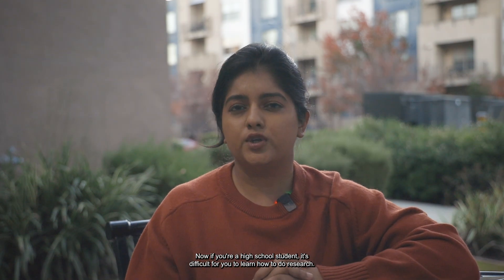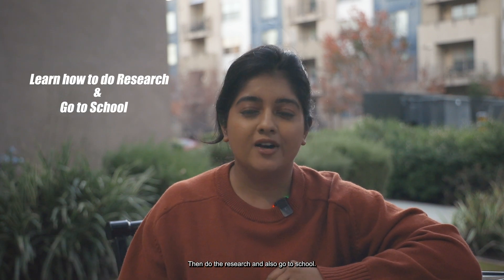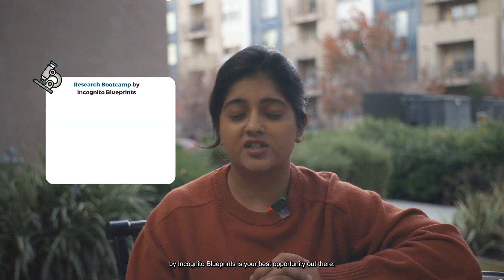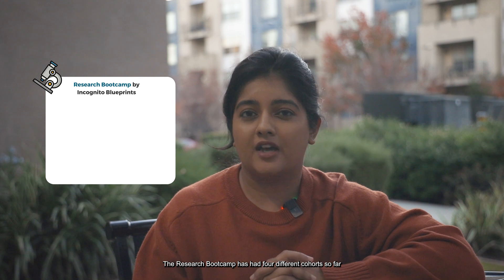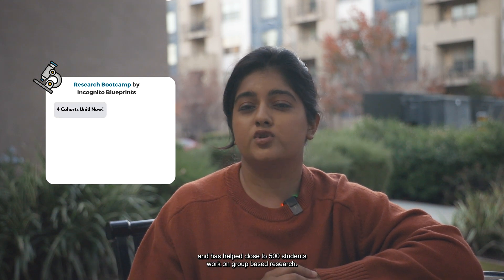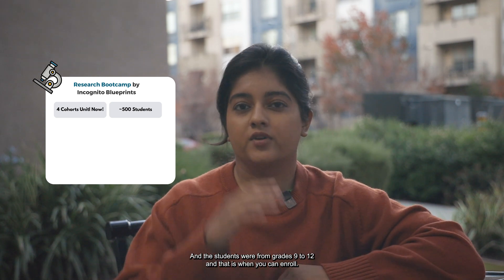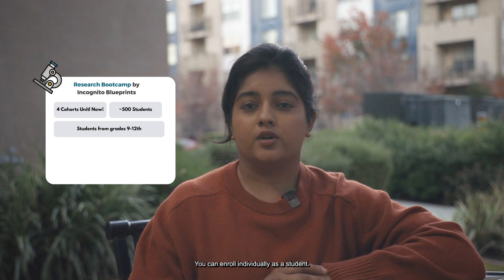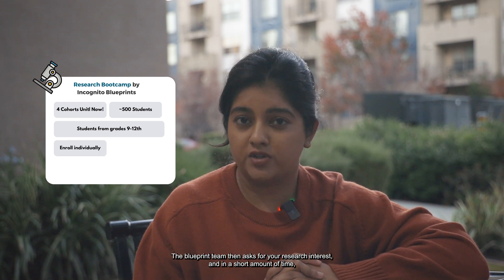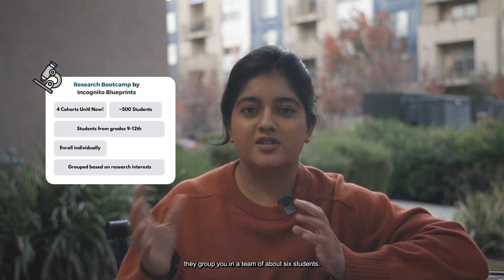If you're a high school student, it's difficult to learn how to do research, then do the research, and also go to school — all of this is just a lot of work. This is where the Research Bootcamp by Incognito Blueprints is your best opportunity. The Research Bootcamp has had four different cohorts so far and has helped close to 500 students work on group-based research. Students from grades 9 to 12 can enroll individually. The Blueprints team asks for your research interest and, in a short amount of time, groups you in a team of about six students.